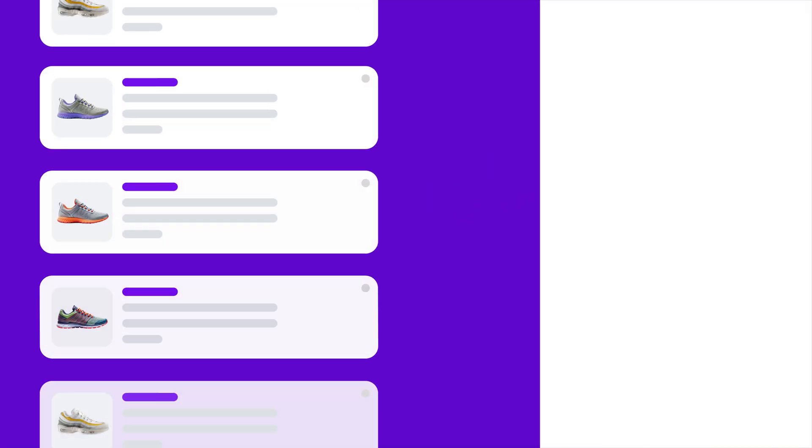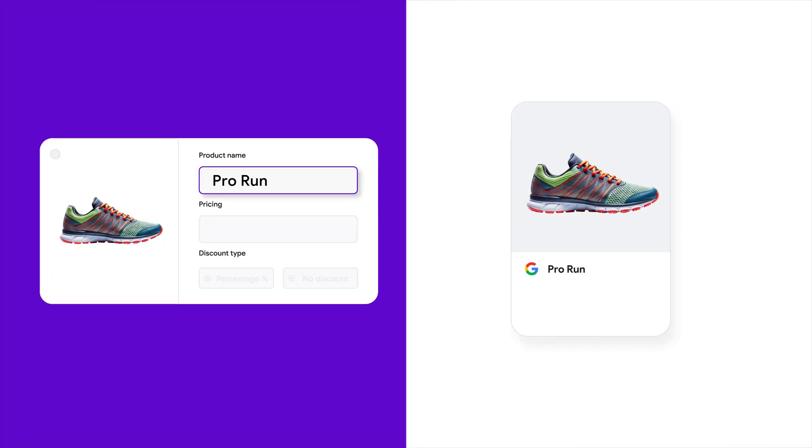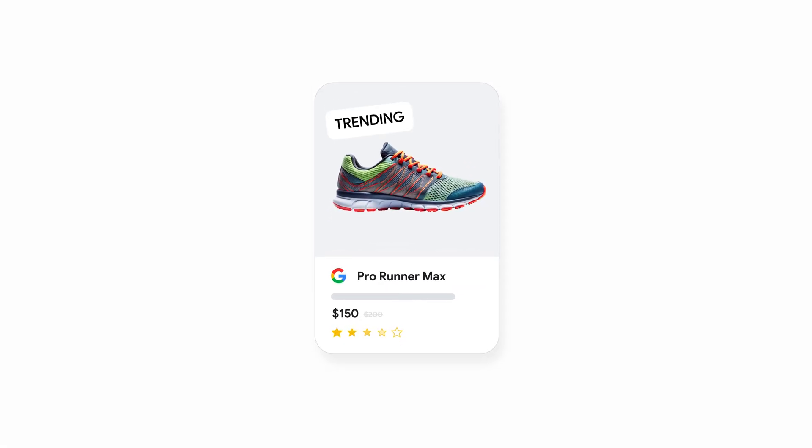It takes less than five minutes to sync your product feed to Google, and any changes you make appear instantly — so you're always showing the latest and greatest.